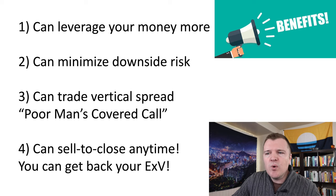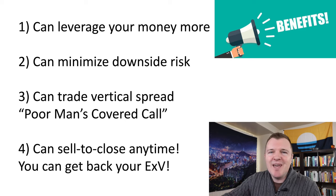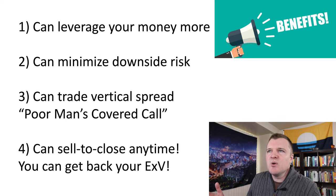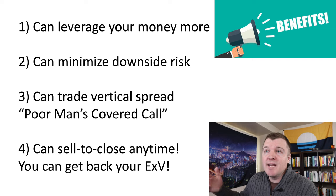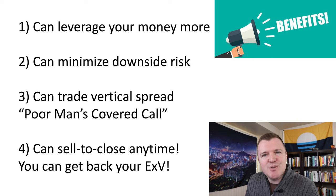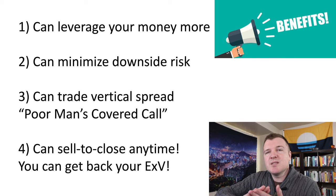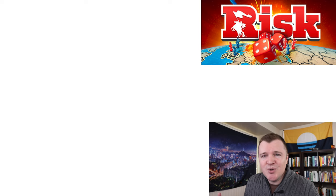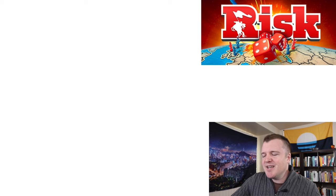Number four: you can sell to close at any time and get back most of your extrinsic value. You're paying to play — about $213. However, if you hold this contract for only one year and a day to get favorable long-term capital gains, you can sell to close and actually get most of your extrinsic value back. It didn't cost you that much because theta decay that far out is very slow. At this point, I know you're thinking it's too good to be true. What's the catch, Jake?